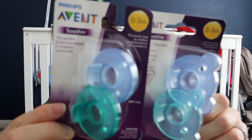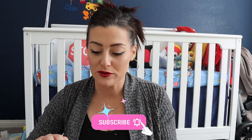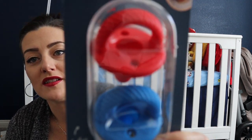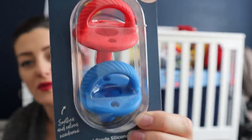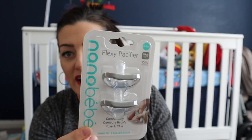Pacifiers are sized: zero to three months, three to six, six to nine, and so on — I really love that. I got the Avent ones in the little bear version — really cute. I also got the itzy ritzy ones in bright red and bright blue, and the nanobébé flexi pacifier which had great reviews. All are a similar style; I just don't like the old-school ones.